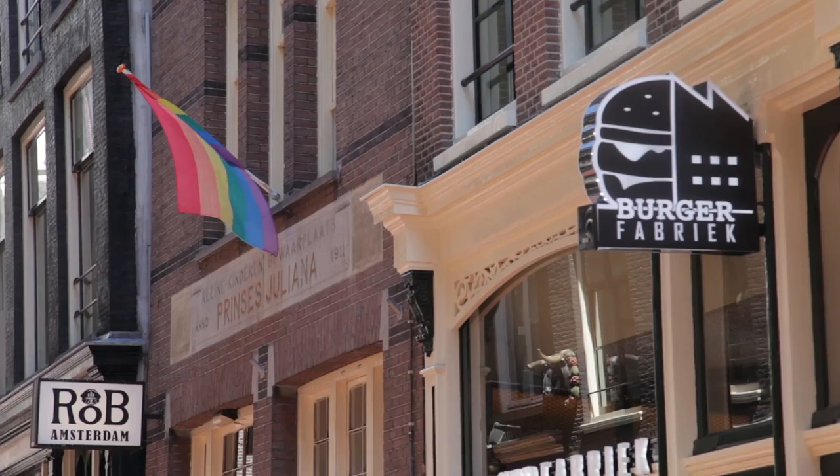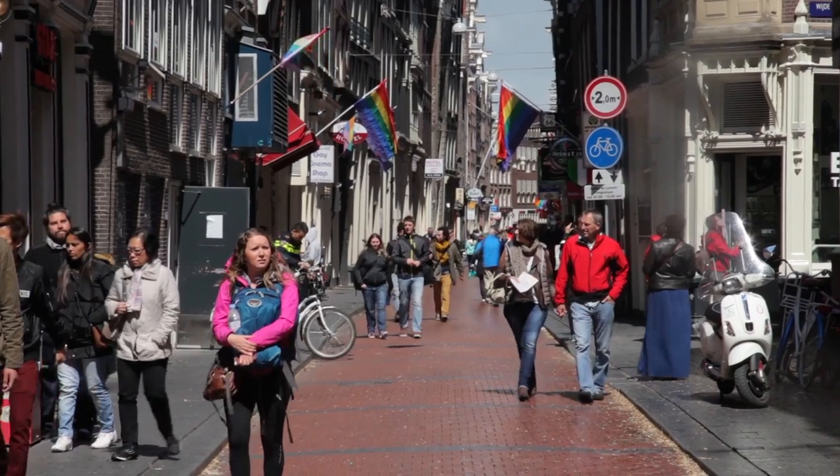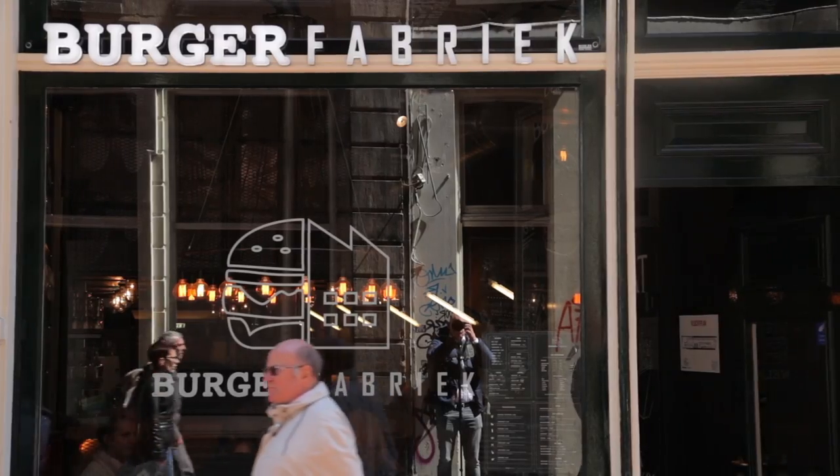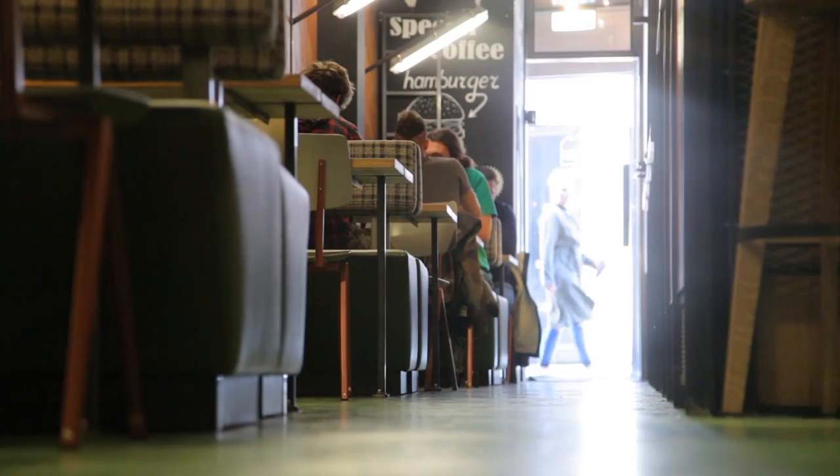This is Burger Fabrik, situated in Amsterdam's Red Light District. It used to be a coffee shop, but in the spring of 2015, Burger Fabrik welcomed its first dining guests.